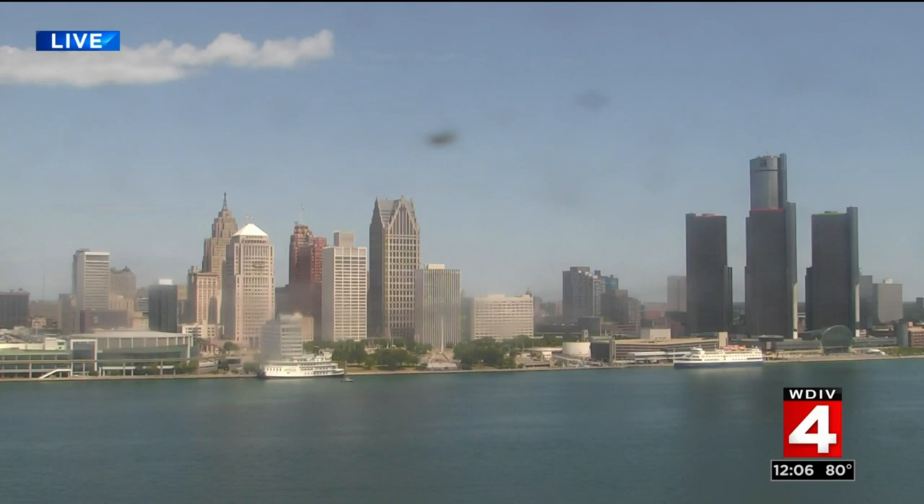Honestly, every time I see our sky cam on a day like today, it doesn't even look real — it's so beautiful. Today's golf league too, right? Perfect weather! City Airport right now is 79 degrees. Dearborn at 74, Taylor at 80, Metro Airport at 80 degrees, Sterling Heights at 79, West Bloomfield at 81. That's our Metro Zone. In our South Zone, upper 70s in Monroe, Dundee in the mid-70s, Blissfield at 75, Manchester at 75.